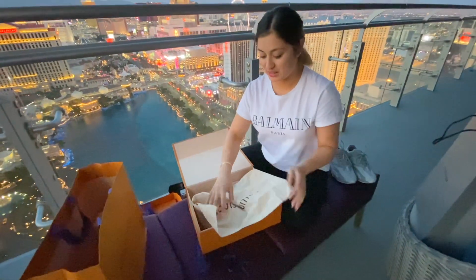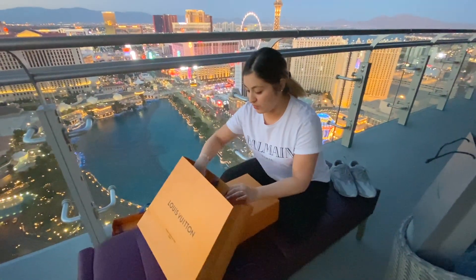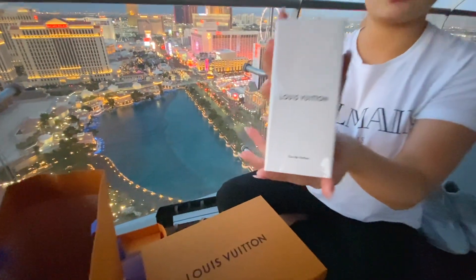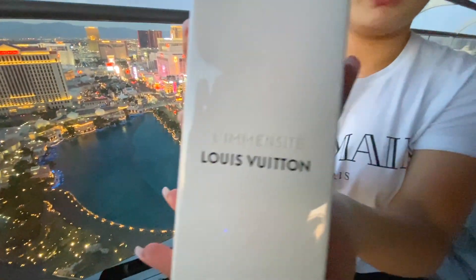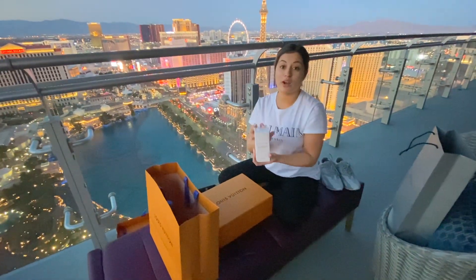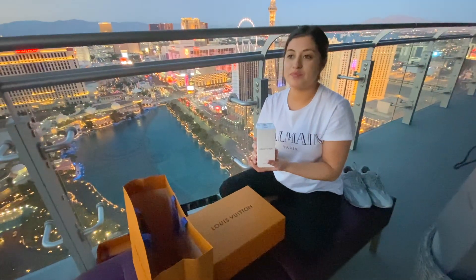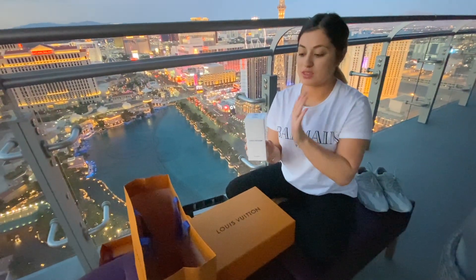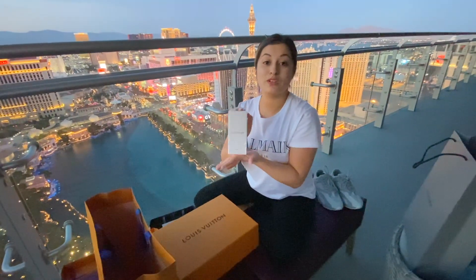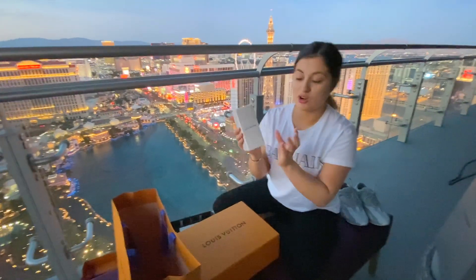Last but not least from Louis Vuitton is this cologne. Both me and Omar got it. I love wearing colognes over perfumes — I love the more masculine smell, though I'd say it's more unisex. This is probably my favorite cologne right now. After we smelled it, it was hands down the best one, so we had to get it.